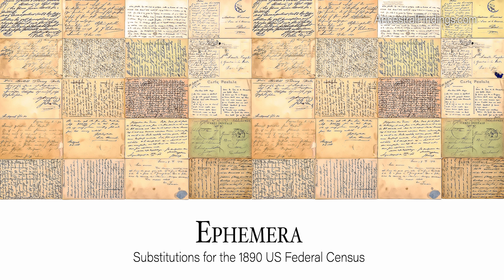Baby books. These became popular in the early 1900s, but they were in limited use before that. You might come across one from the late 1800s that proud parents recorded information about their precious little one in, possibly including names of grandparents and siblings. The book might even belong to a previously unknown child of your family.